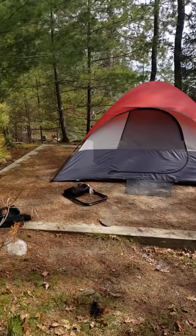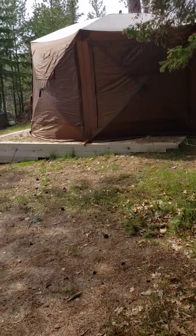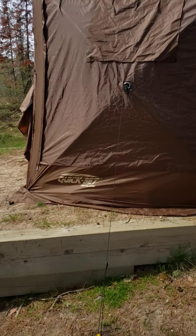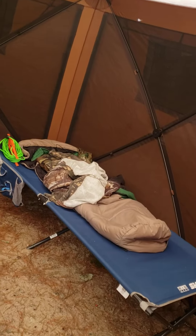Nice big tent pads here and here. We set up our screen tent right there, which this time of year, since it's still getting down in the 30s at night, we have the sides down. We just have the picnic table inside there, and that's also where I sleep.